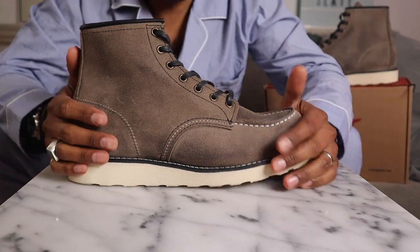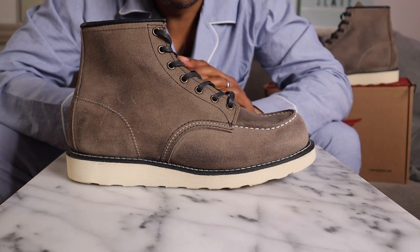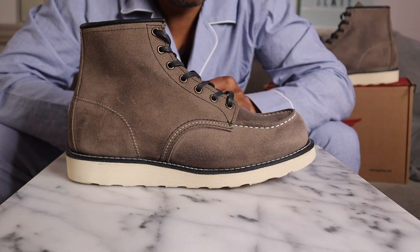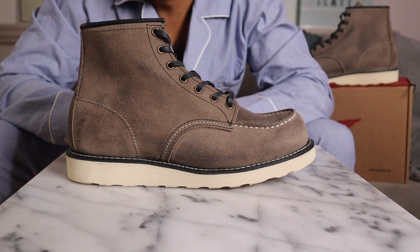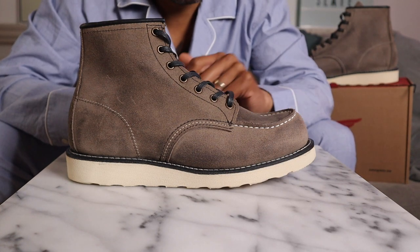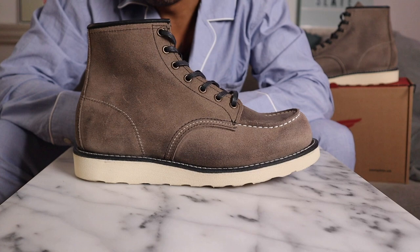So this is a cool release — I won't be buying it, but for those of you who are interested, I wanted to review it for you. It's a really cool leather; think about it.